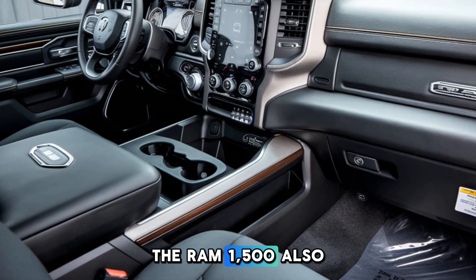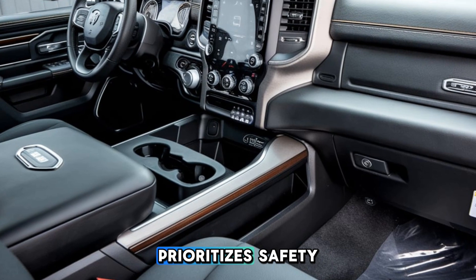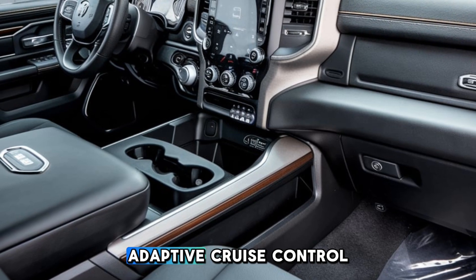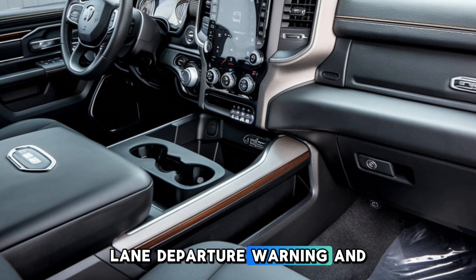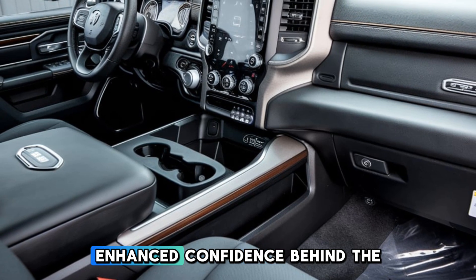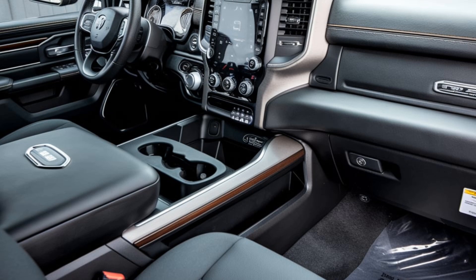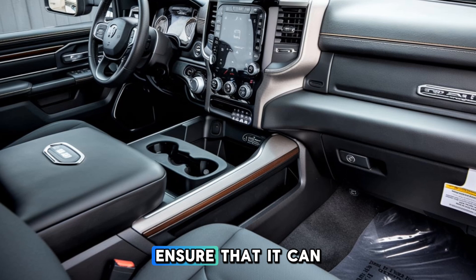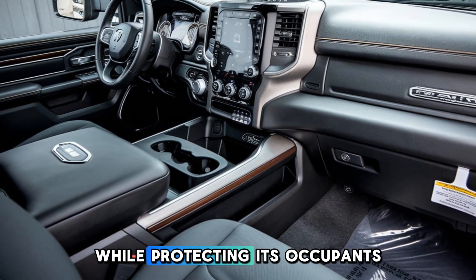The Ram 1500 also prioritizes safety with a comprehensive suite of advanced driver assistance features. Adaptive cruise control, lane departure warning, and blind spot monitoring enhance confidence behind the wheel. The truck's robust frame and high-strength steel construction ensure that it can handle any challenge while protecting its occupants.